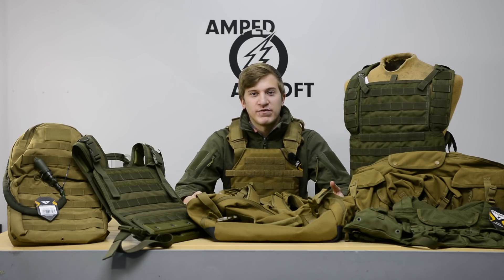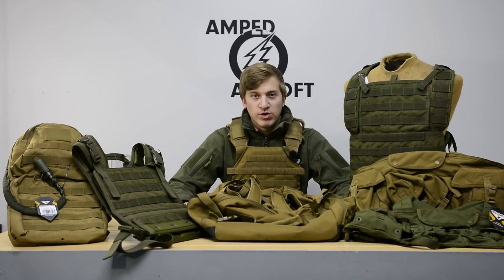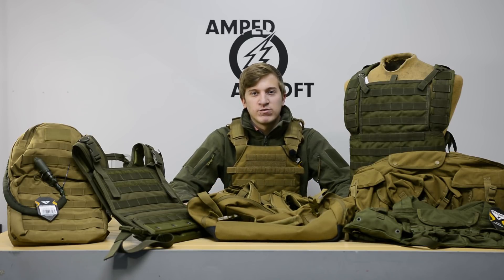Alright guys, this has been Evan from Amped Airsoft. Stay tuned for some more product updates as we roll into the holiday season, and let us know in the comments below if there's anything you guys would like to see us get in or do reviews on. We always love to hear from you guys, so we'll see you next time.